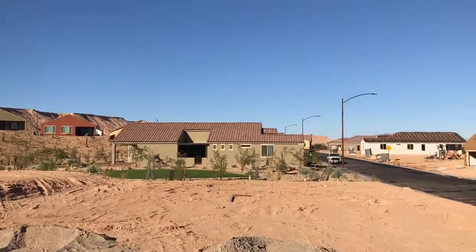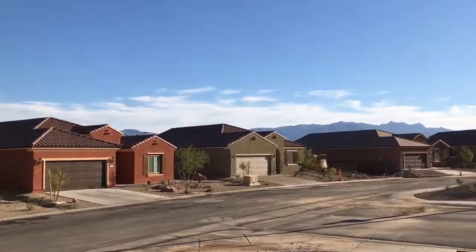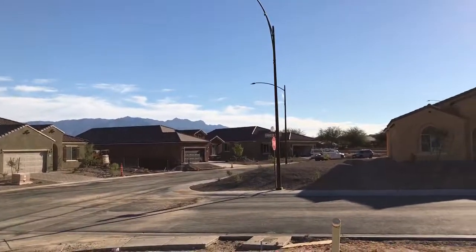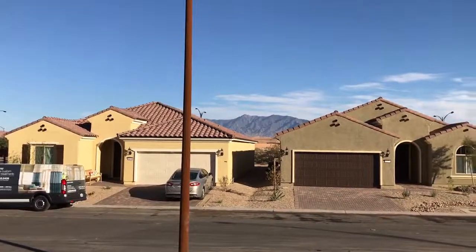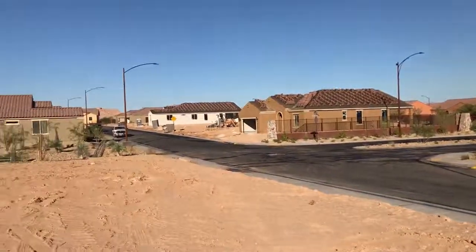This is lot 70 in Wishing Well. Again, this is a corner lot, which is really nice. You've got some views of the mountains out this way. This would be a great Haven lot. You've got some views of mountains out the side of the house, so depending on what windows you have there.